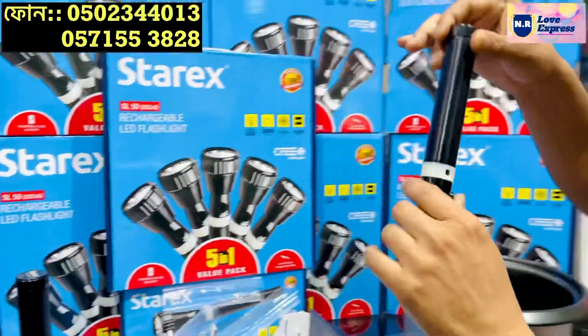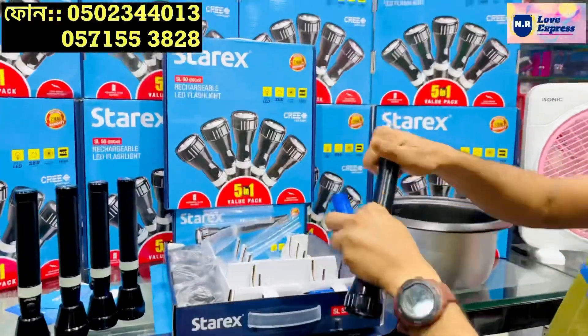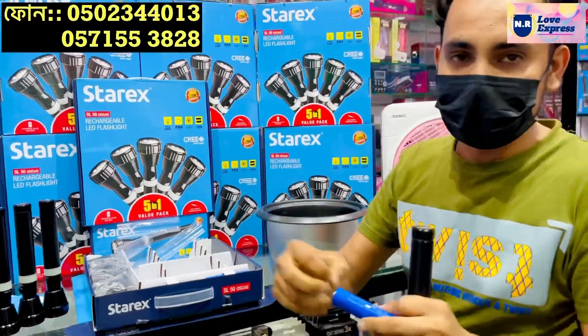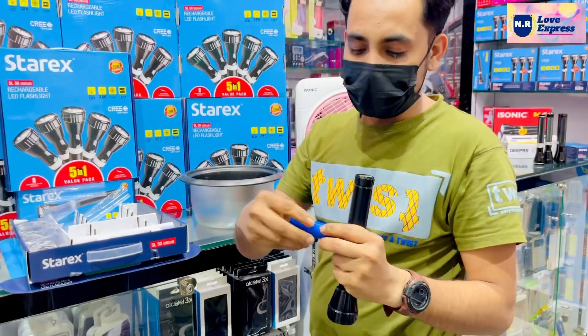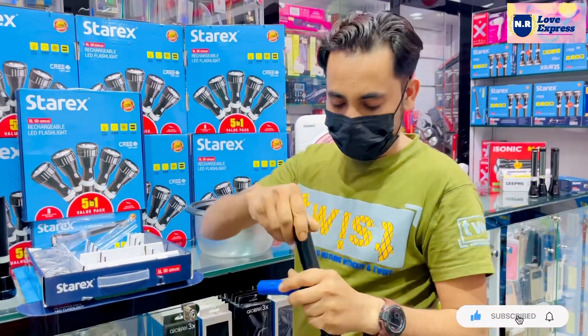Now, we have our 800m range. This battery has been added to the fitting battery. This is a fitting battery.